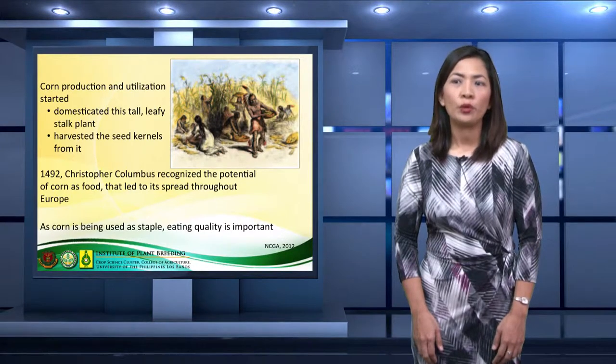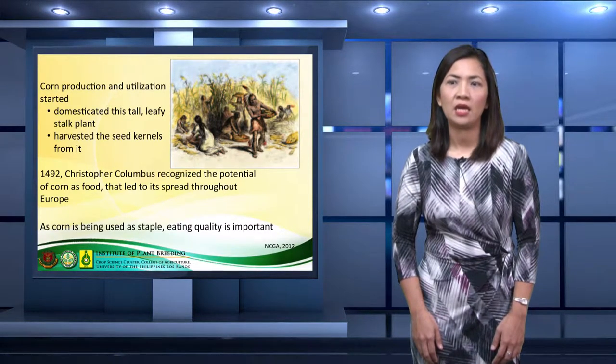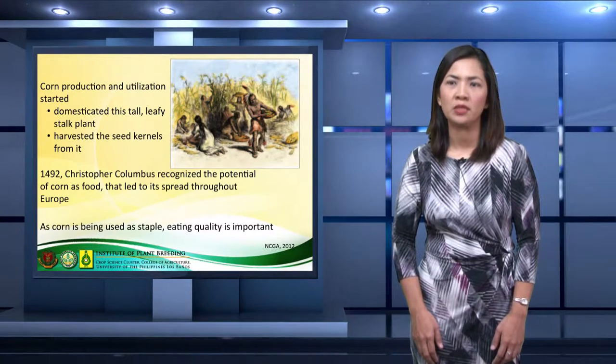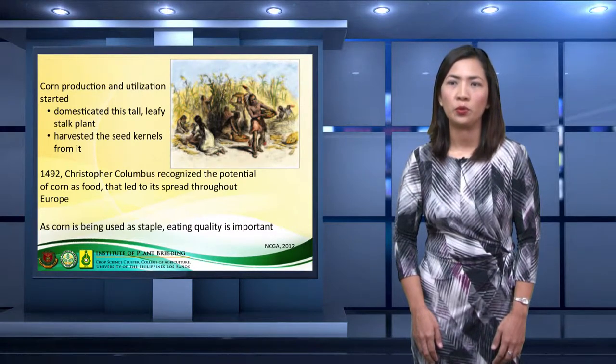Historically, corn production and utilization started when the early Americans domesticated this tall leafy stock plant and harvested the seeds from it. Its use as food was first recognized by Christopher Columbus in 1492, and this led to the spread of corn throughout Europe.